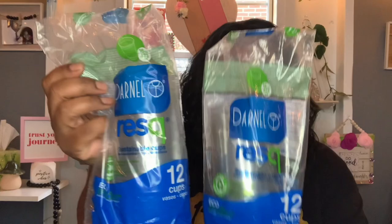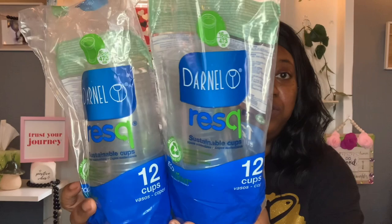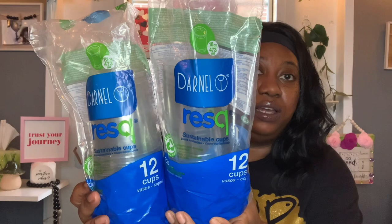I found these Darnell sustainable cups — eco-efficient, earth and wallet friendly, made with recycled content. You get 12 cups for $1.25. Nowadays you're seeing a lot of sustainable, eco-friendly type products, and to find them in Dollar Tree is really something. I thought that was a really good buy, so I picked up two packs and may go back for more because they had a bunch of them.